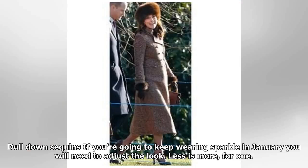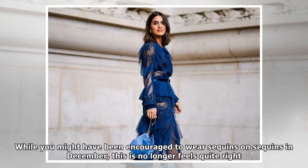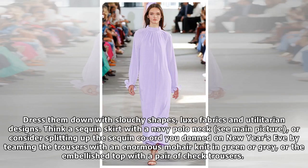Dull down sequins. If you're going to keep wearing sparkle in January, you will need to adjust the look. Less is more. While you might have been encouraged to wear sequins on sequins in December, this no longer feels quite right. Dress them down with slouchy shapes, luxe fabrics and utilitarian designs — think a sequin skirt with a navy polo neck, or consider splitting up the sequin co-ord you donned on New Year's Eve by teaming the trousers with an enormous mohair knit in green or grey, or the embellished top with a pair of checked trousers.